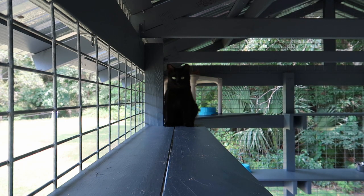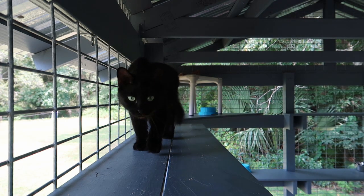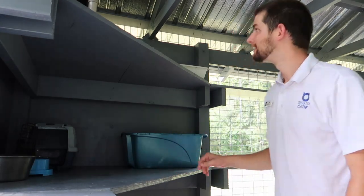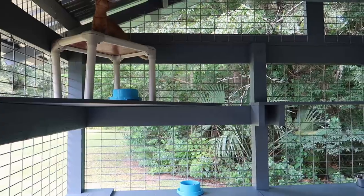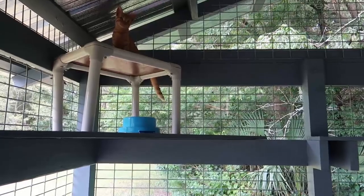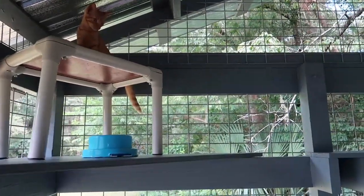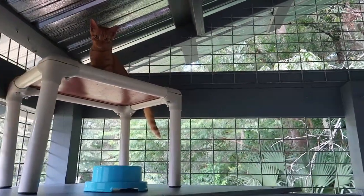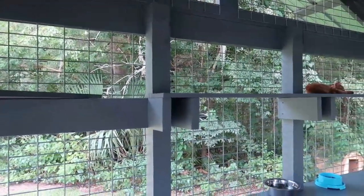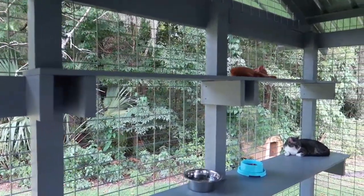Now let's take a tour of the catio. In this corner of our catio, we have litter boxes, food bowls, and water bowls on all three levels. We also have food bowls and water bowls spread out through all the different levels of our catio. This way, the cats always have access to a quick snack and a fresh drink of water.